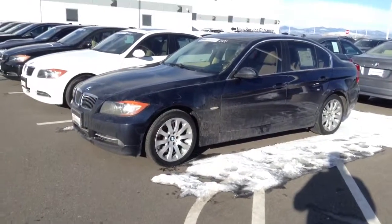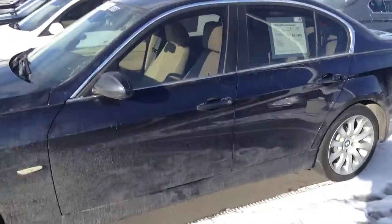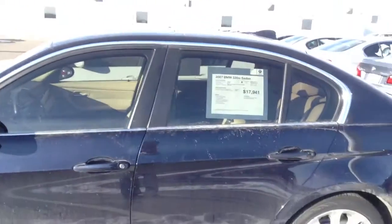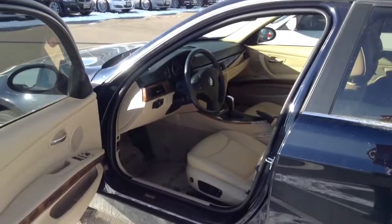Good morning Leo, Jeff Hansen, Shomp BMW. Here is a 2007 335. This is the Monaco Blue, beige interior. Car has 82,000 miles, cold weather, premium, comfort access, light wood, and iPod USB.